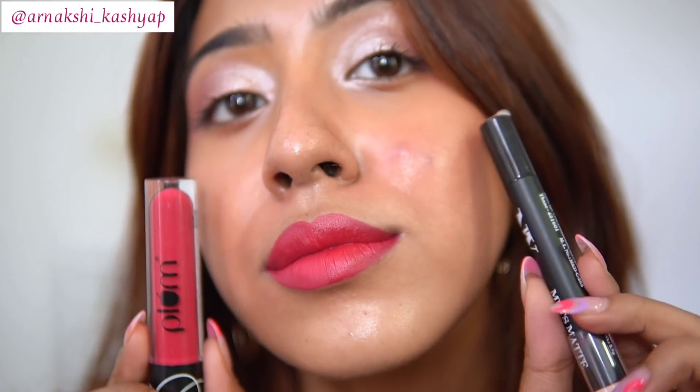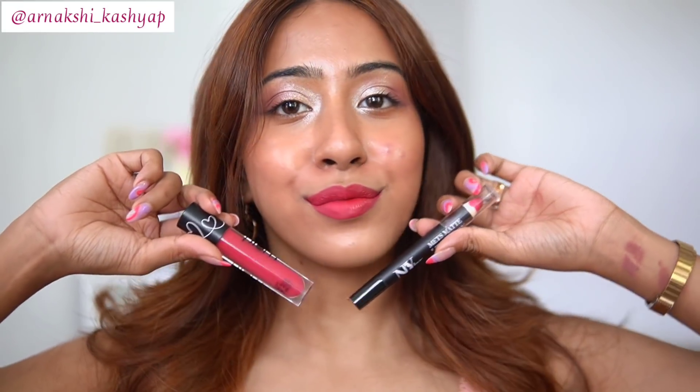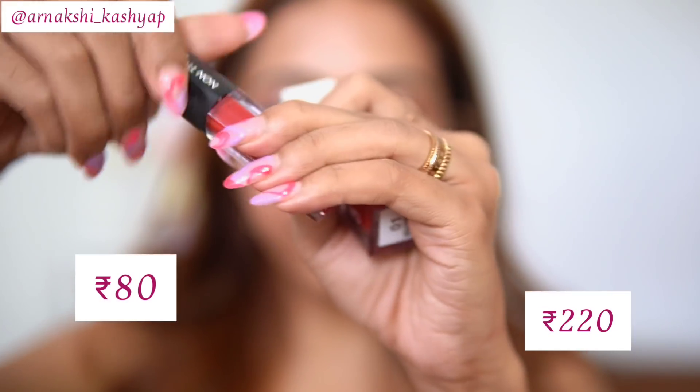Both are beautiful cranberry shades perfect for the summer season. It depends on what type of lipstick you like — if you prefer a liquid lipstick, go for the Plum one, but if you like a satin matte finish, you can totally go for the NY Bae one. I love both shades.